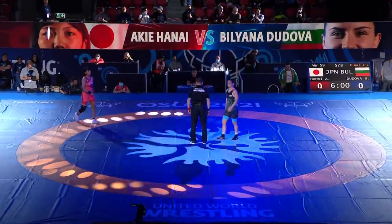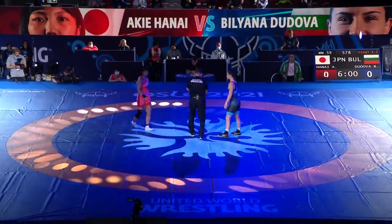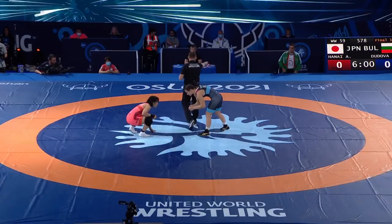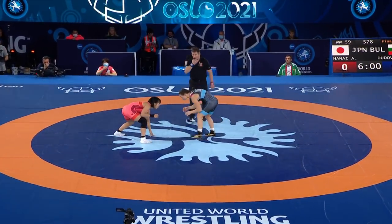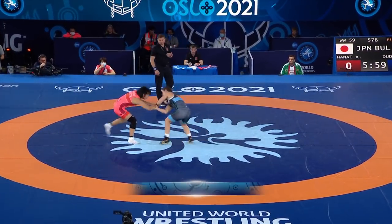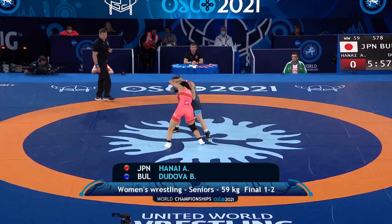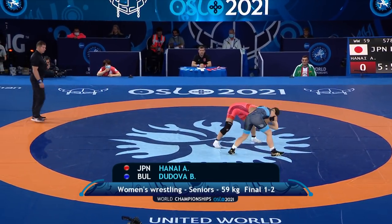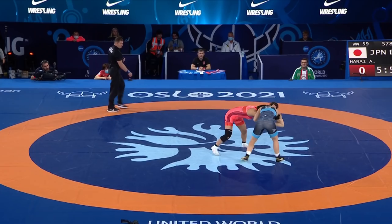She competed at 57 kilos for much of her career, then bumped up to 59. Gold medal match is underway, and right away Dudova, who loves the two-on-one — the Russian tie — jumps on the arm of Hena'i.